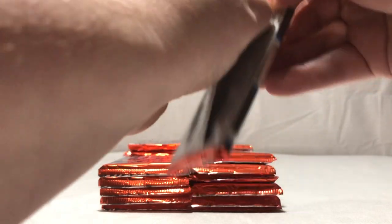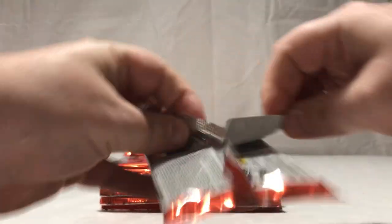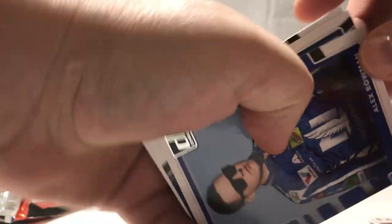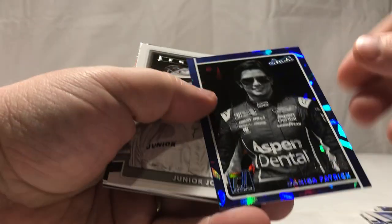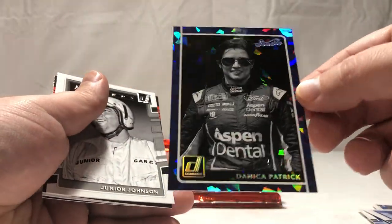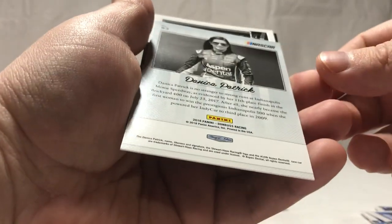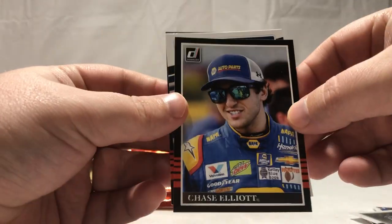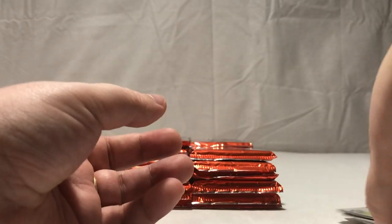Let's get this underway here, hopefully these will be easy to open — probably not with my luck. Alright, so we got Ricky Stenhouse Jr., Tony Stewart, Alex Bowman, Chase Elliott, Daniel Hemrick — flip it over, that's pretty sweet. And it's a pretty cool glittery looking card — I know it's Danica but it's a cool little parallel. Junior Johnson.